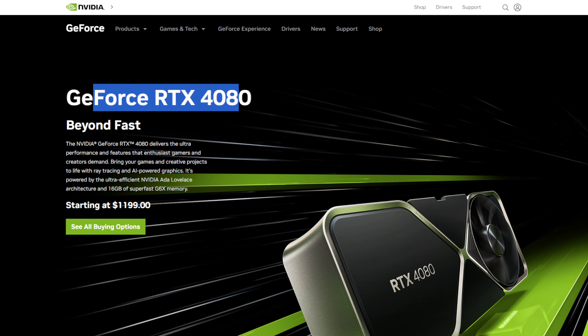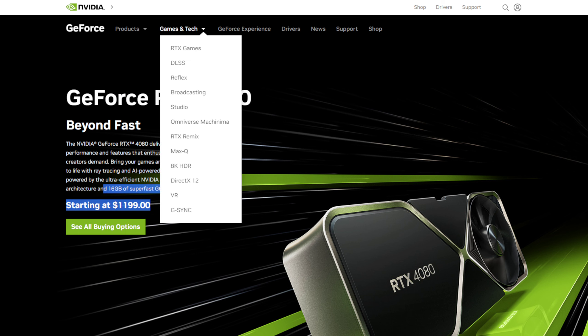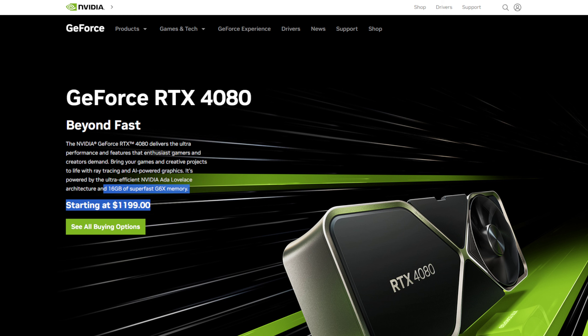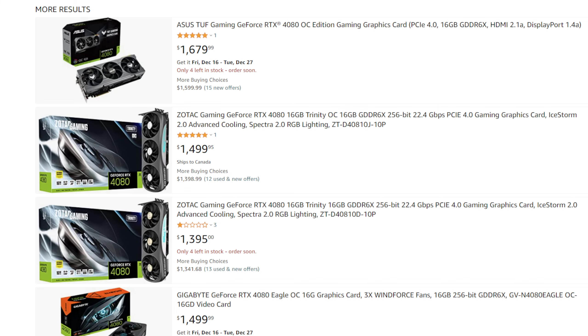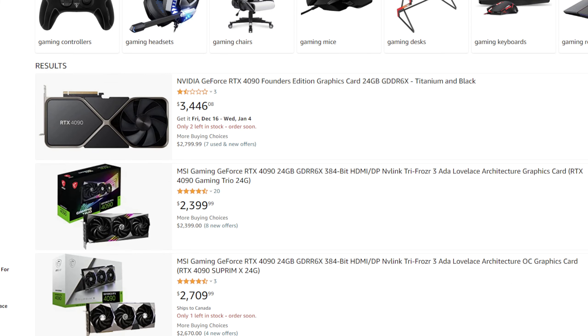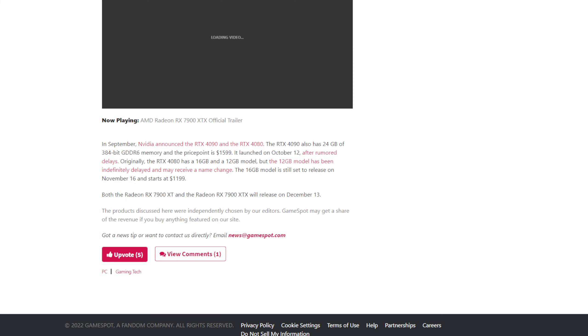We had the RTX 4080 release from NVIDIA recently. You can get your hands on one if you want, but you'll pay a pretty penny — about $1,200 to $1,300. Or there's the RTX 3090, which is a beast of a card at $1,599 or more — currently more like $1,500 to $1,600. AMD is also coming out with their new cards soon, which is worth keeping in mind.